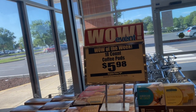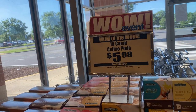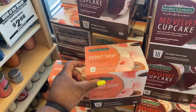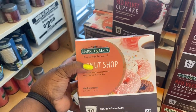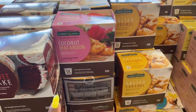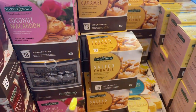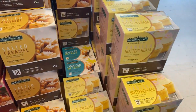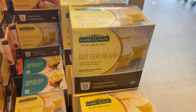When you first come in, they have their Wow of the Week — you get an 18-count coffee pods for $5.98, original price $9.98. They have so many different flavors: the Donut Shop, Red Velvet Cupcake, Coconut Macaroon, Salted Caramel, Jamaica Me Crazy, Vanilla Butter Beans — 18 of these for $5.98.